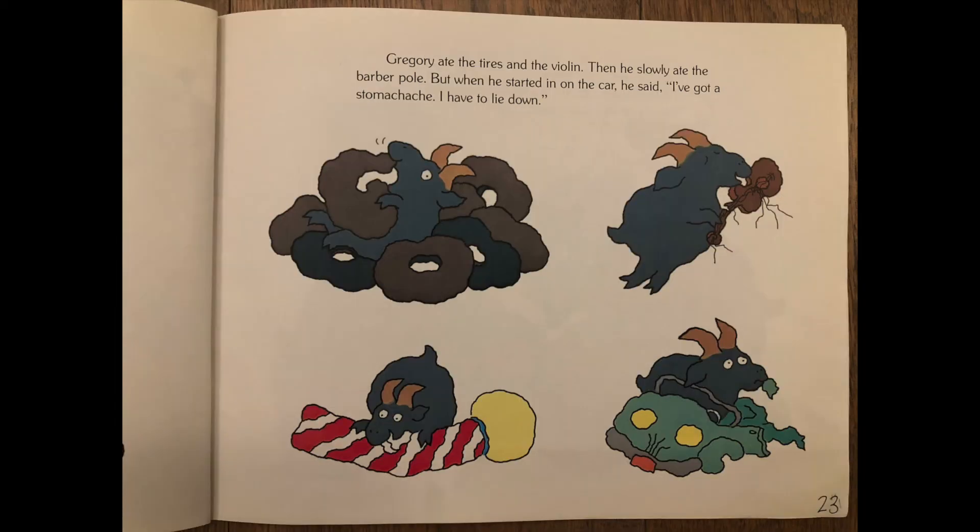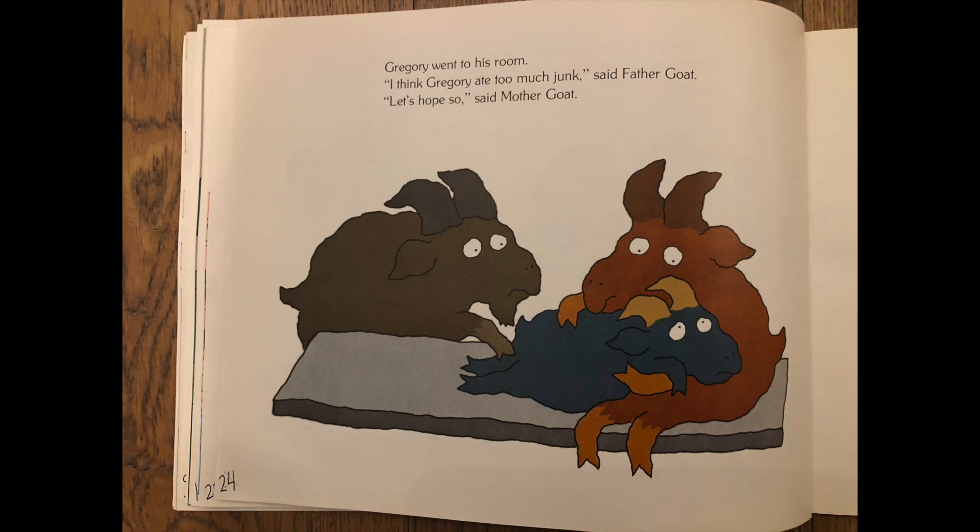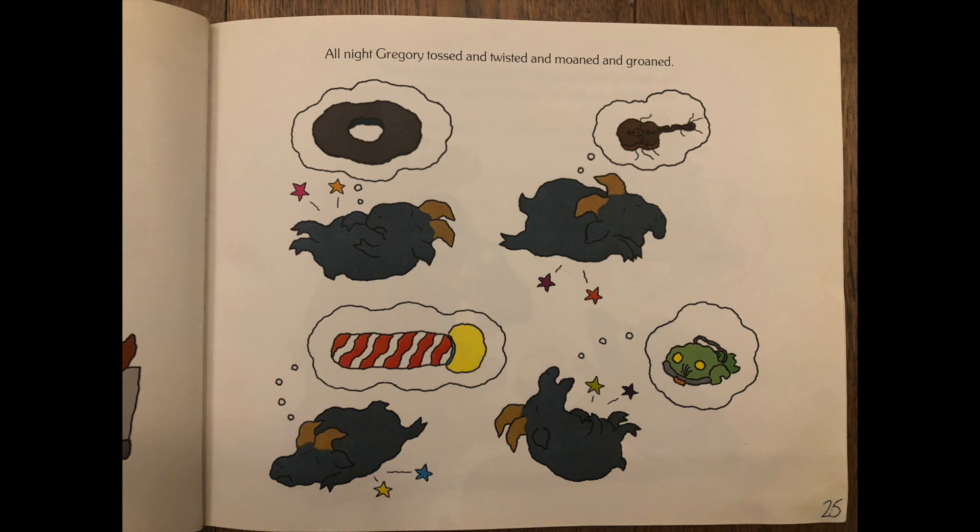Gregory ate the tires and the violin. Then he slowly ate the barber pole. But when he started in on the car, he said, I've got a stomach ache — I have to lie down. Gregory went to his room. I think Gregory ate too much junk, said father goat. Let's hope so, said mother goat. All night, Gregory tossed and twisted and moaned and groaned.